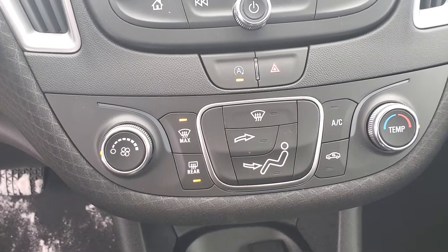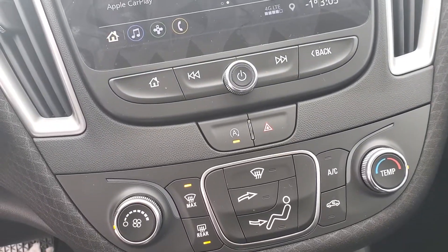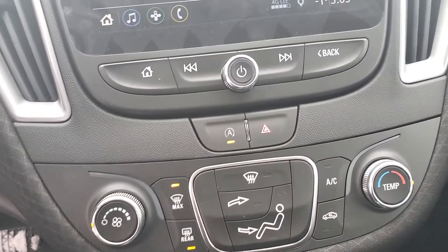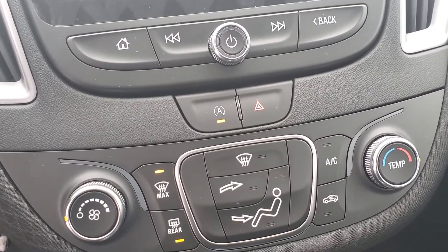Climate control there as you can see, and one of the probably most popular features on this — as funny as it sounds — is they have finally added a button where you can shut off that ever-so-divisive auto stop feature. Either love it or you hate it, and now you have the option to just take it off or on as you please with just a little button touch.